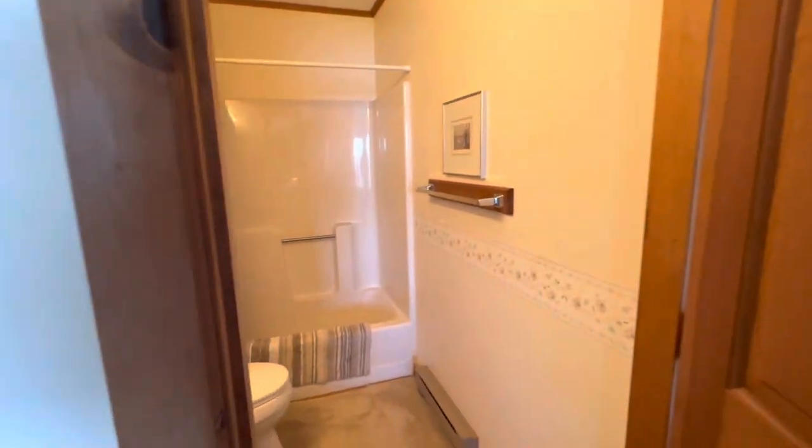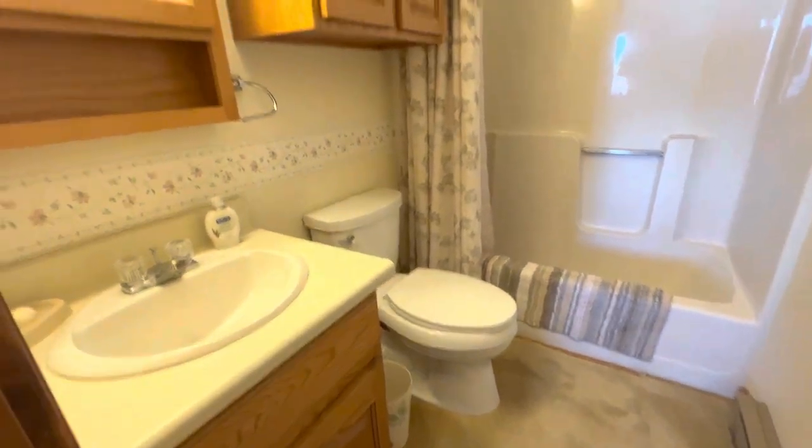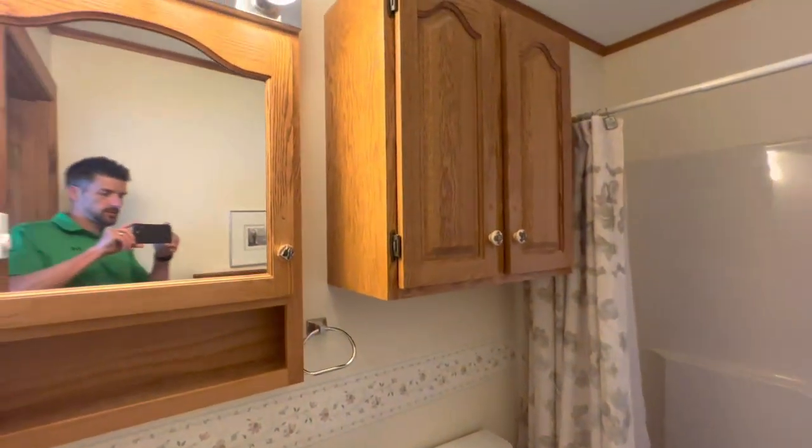We do have a primary bathroom which has a full tub shower, vanity, and a nice big medicine cabinet.